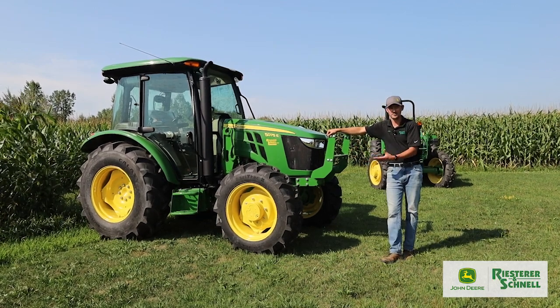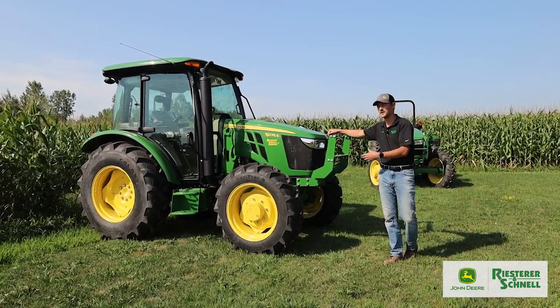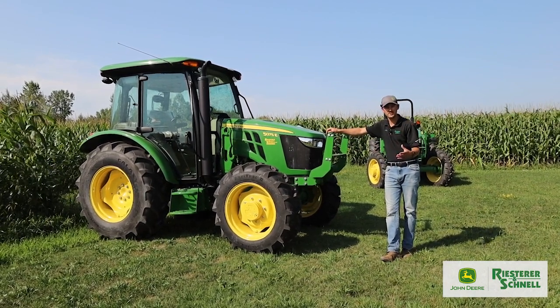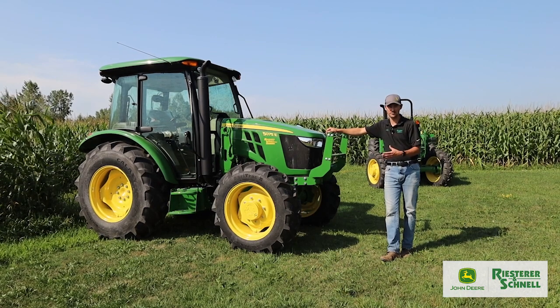You've got your food plot customers who are looking to go out and make some very nice sized food plots and want a tractor that doesn't have every bell and whistle on it but is a great bang for the buck.